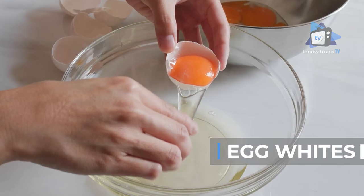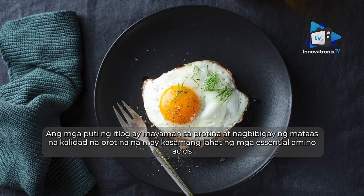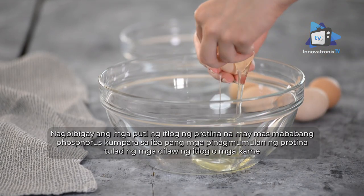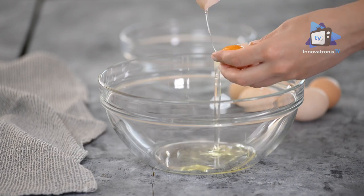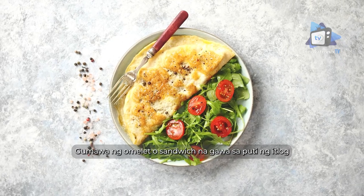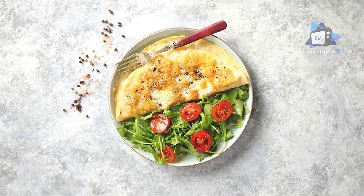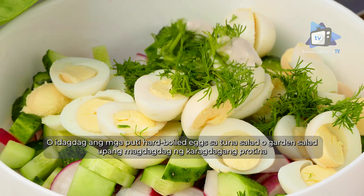Egg whites are pure protein and provide high-quality protein with all the essential amino acids. For the kidney diet, egg whites provide protein with less phosphorus than other protein sources such as egg yolk or meats. Buy powdered, fresh, or pasteurized egg whites. Make an omelet or egg white sandwich, add pasteurized egg whites to smoothies or shakes, make deviled egg snacks, or add whites of hard-boiled eggs to tuna salad or garden salad to add extra protein.